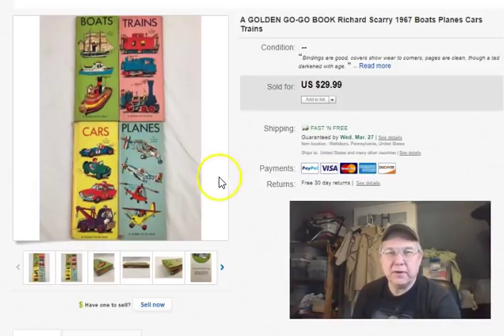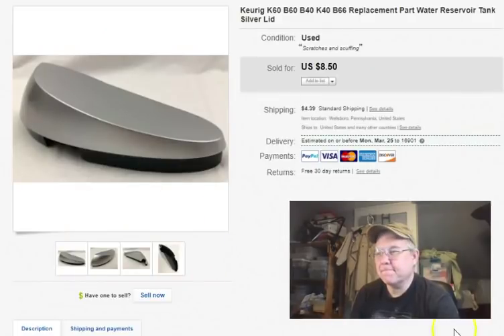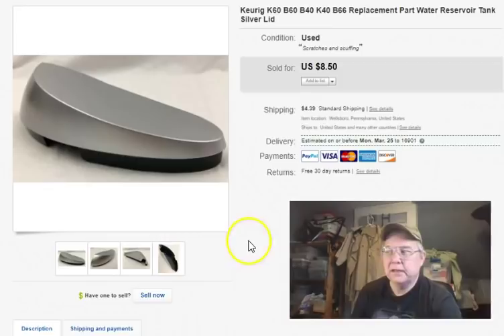I picked these up at Goodwill — Richard Scarry books. He used to be very collectible. When I got home and checked the sold listings I was a bit disappointed at the prices. Anyway, I paid two bucks for them, listed them higher than everyone else was selling for, and figured I'd have to wait a while. Listed July 24th last year, sold February 21st, and got $30 with free shipping. As far as I'm concerned, I killed it on those.